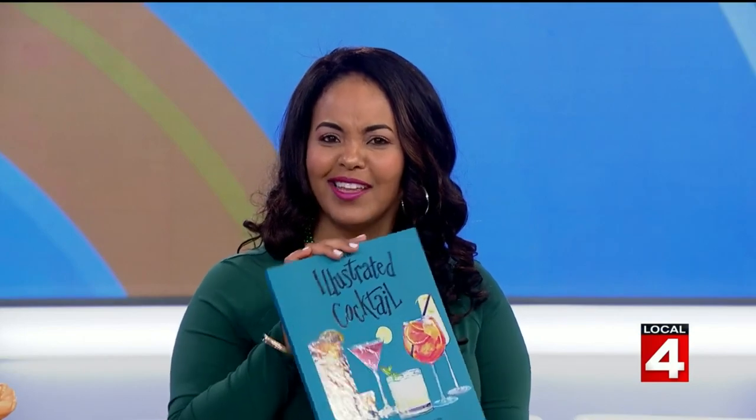Rachel, we are out of time. Where can people find more information about your book? On my website, the illustrated cocktail dot com, or through Amazon — search 'The Illustrated Cocktail.' Thanks for the book and the tips! What a beautiful book — the illustrations are stunning.